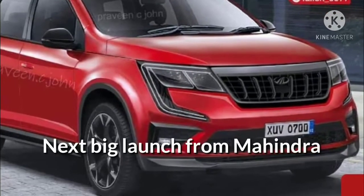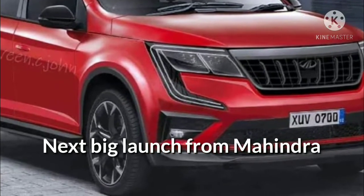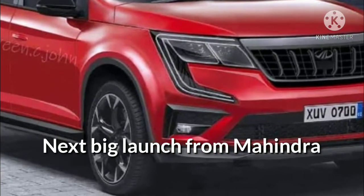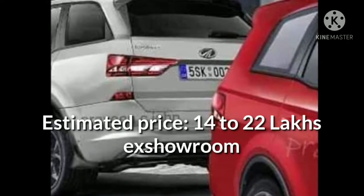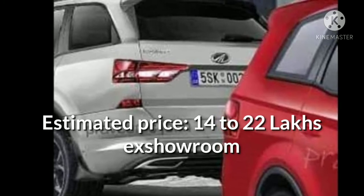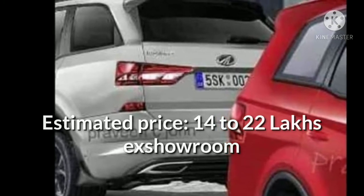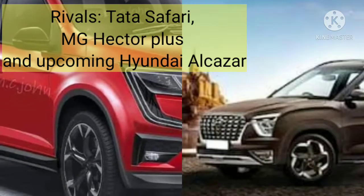Mahindra XEV 700, a 7-seater SUV, will be the next big launch from the homegrown car maker in the country. While its official prices will be revealed in coming months, it's estimated to cost between Rs 14 lakh to Rs 22 lakh. At this price point, Mahindra's new 3-row SUV will take on the Tata Safari, MG Hector Plus, and the upcoming Hyundai Alcazar.